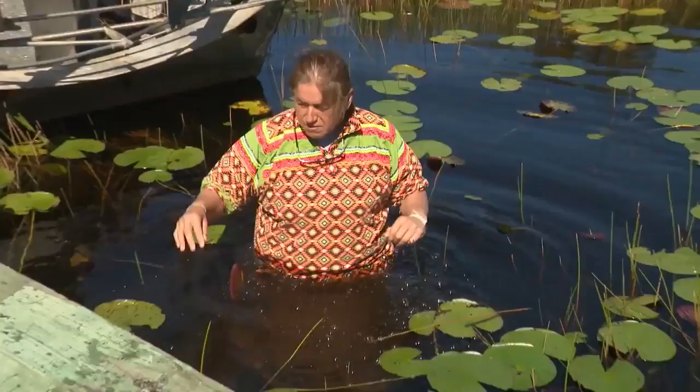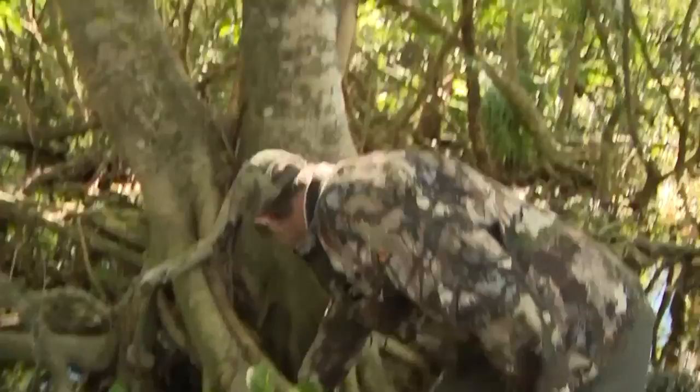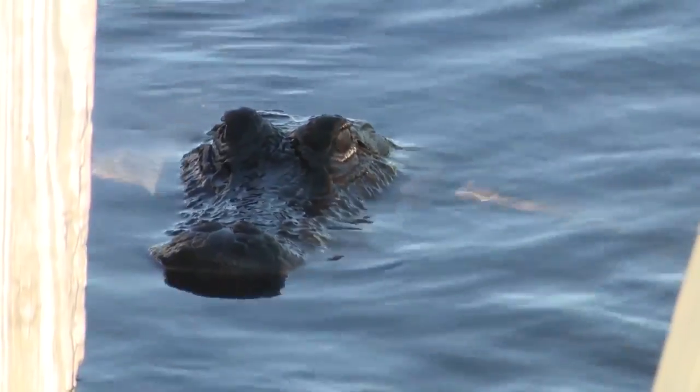Environmental advocate Betty Osceola, a member of the Miccosukee tribe of Florida, Miccosukee Fish and Wildlife Director Dr. Craig Vander Heiden, and biologist and Everglades educator Garrett Stewart are taking us on an airboat ride deep into the central Everglades. The tree islands of the Everglades are like the lifeblood — the arteries of the Everglades. These islands are what the animals depend on.